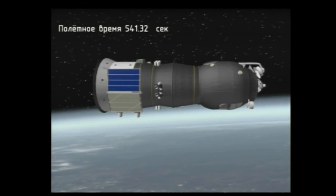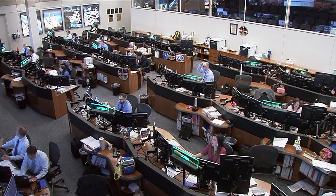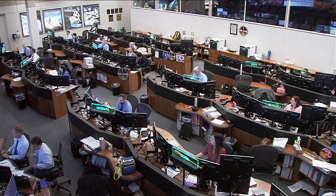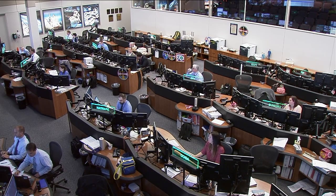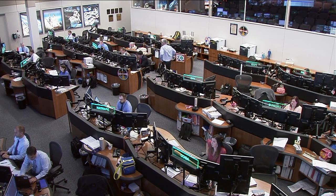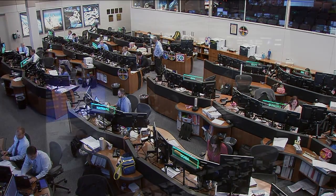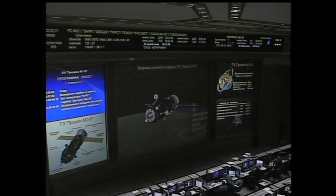The Progress is now in its preliminary orbit, standing by for array and antenna deploy. Reports now being received from the Russian Mission Control Center that the Progress has deployed all of its navigational antennas and its solar arrays. The Progress has ridden a Soyuz U on a perfect launch from the Baikonur Cosmodrome in Kazakhstan — an eight minute 46 second ride from the launch pad to its preliminary orbit. The Progress now beginning a two-day rendezvous to reach the International Space Station for an automated docking in the early morning hours Central Time on Friday.